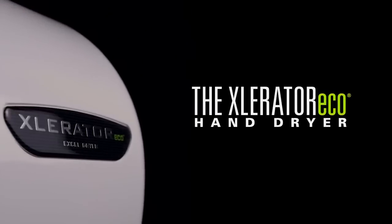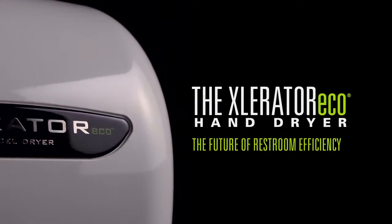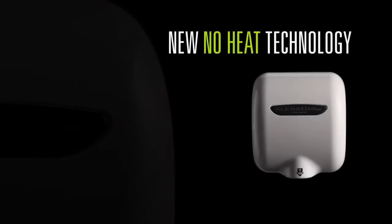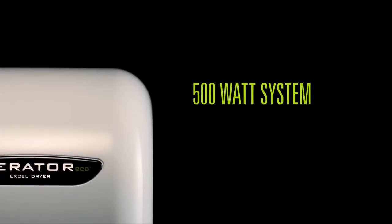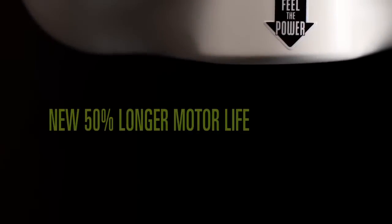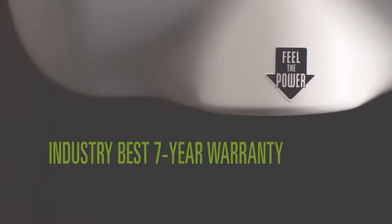The Accelerator Eco hand dryer sets a new standard in hand drying efficiency and sustainability. Its new no-heat technology dries hands while using only 500 watts of energy, making it one of the most energy efficient and environmentally friendly hand dryers on the planet.